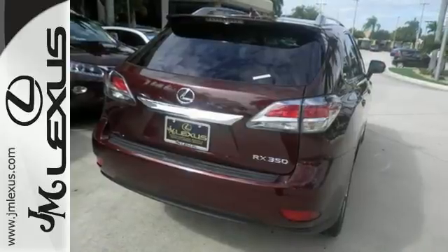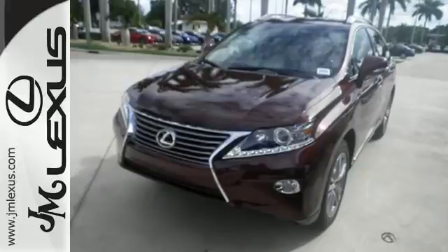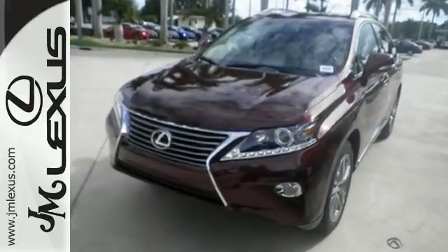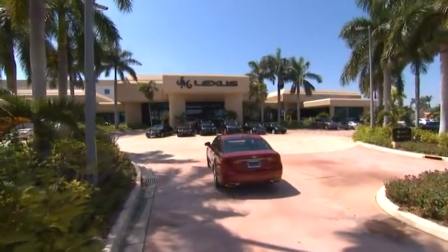This 2015 Lexus RX 350 is ready for whatever you or the road has in store. Take it for a test drive today. JM Lexus, the world's number one Lexus dealer since 1992.